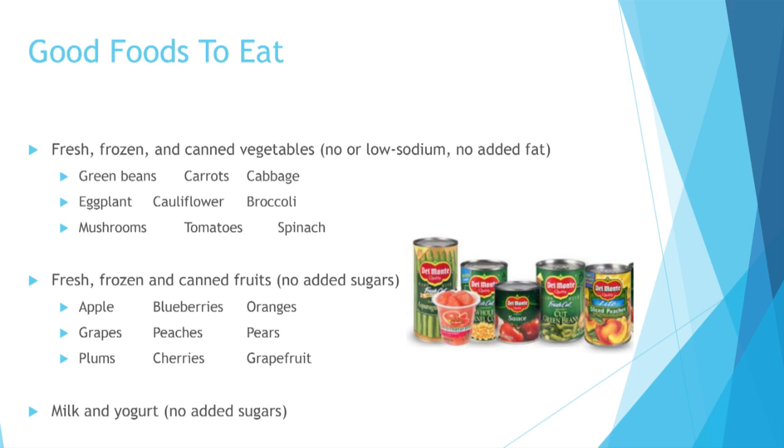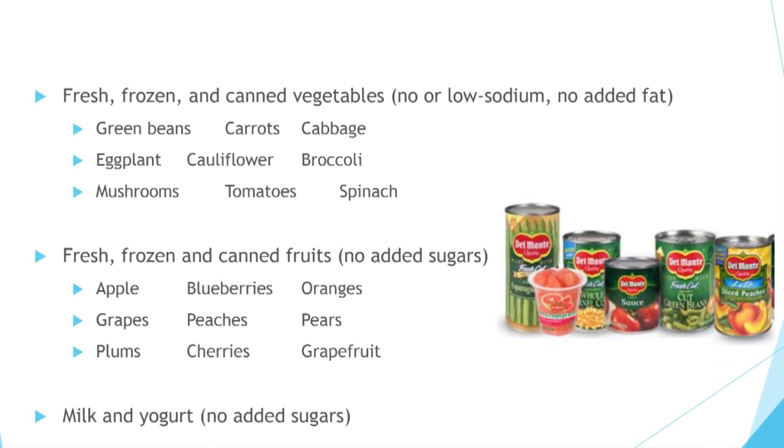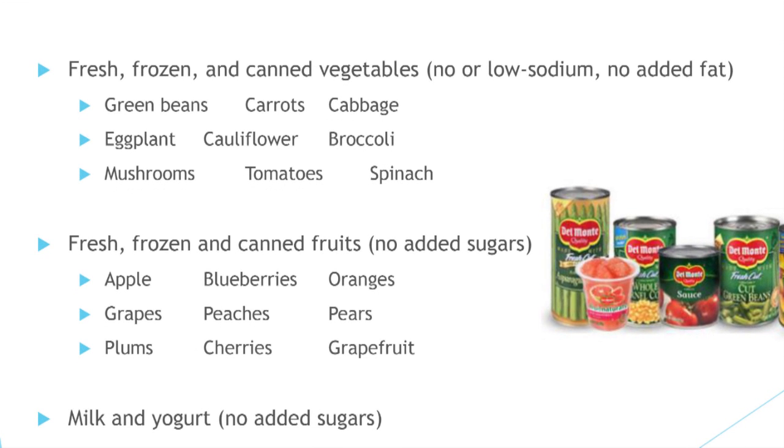Now let's talk about good foods to eat. For vegetables and fruits, you can get fresh, frozen, or canned. Fresh tends to be more expensive — I normally get frozen or canned because you can get a bag for a dollar with four servings. Canned vegetables can have added salt or fat, so use a strainer and rinse them off. Canned fruits sometimes come in heavy syrup with added sugar, so drain that off too. Good vegetables include green beans, eggplant, mushrooms, carrots, cauliflower, tomatoes, broccoli, cabbage, and spinach. The mantra is to eat the rainbow — get a bunch of different colors.